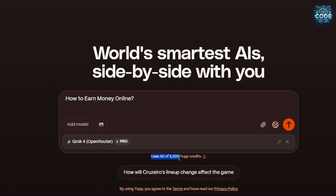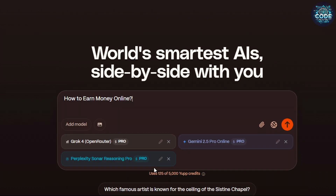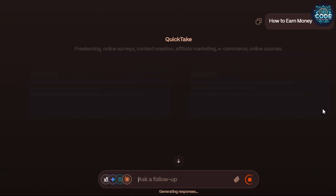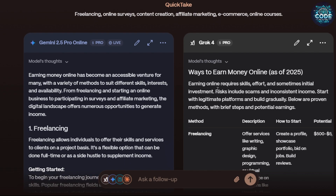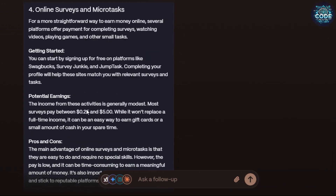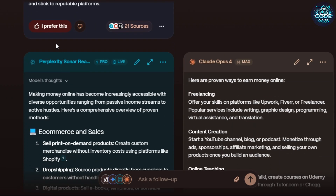You can also compare answers from different AI models. For example, I am selecting Gemini Pro, Perplexity AI, and Claude 4. Click send message and all four AI models will answer your question at once — all models give great answers.